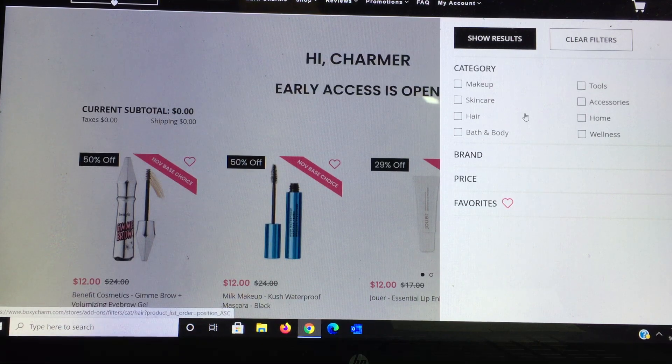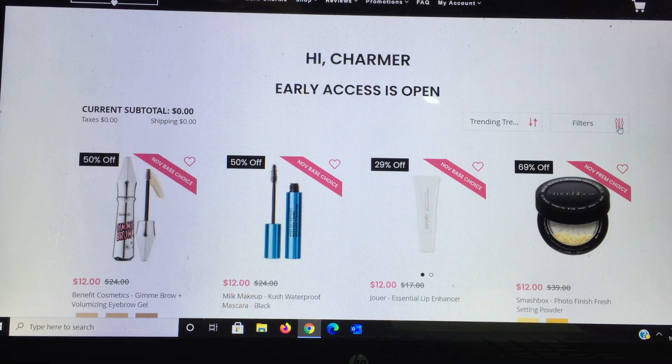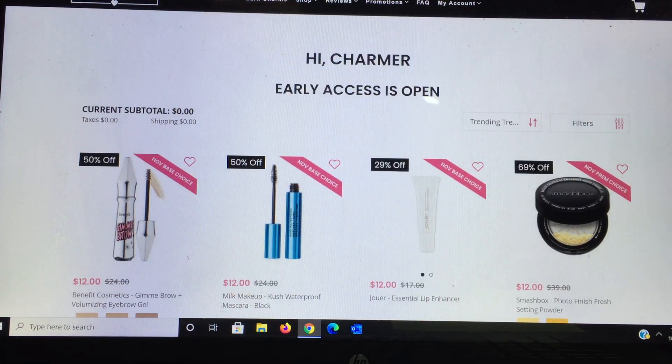There's also hair care, bath care, body tools, accessories, home, and wellness filters. You can also shop by brand, choose which brand you want, then clear the filter afterwards. Another filter option is by price. The trending section is what everybody's looking at or what they're pushing for you to look at right away.